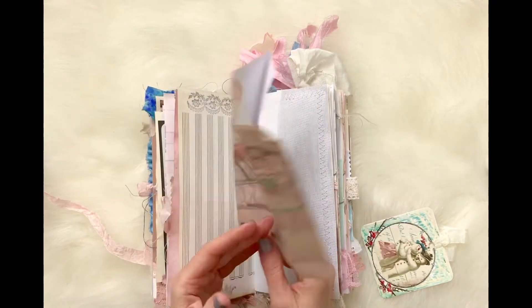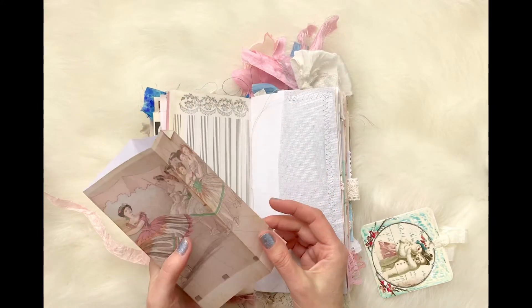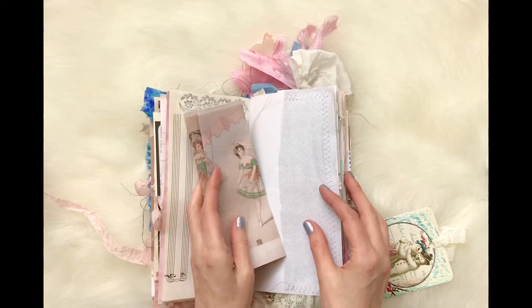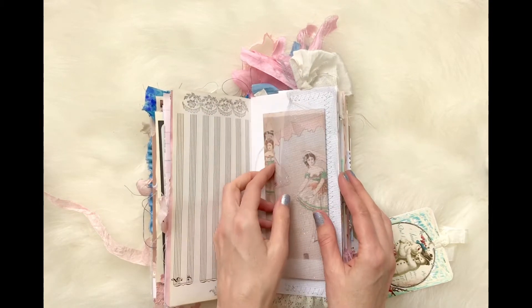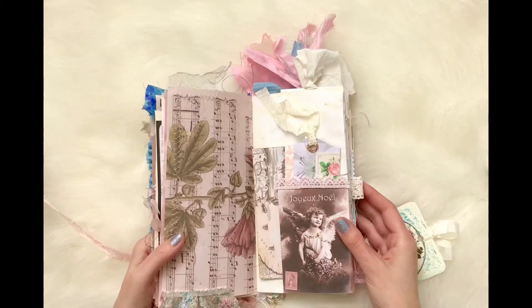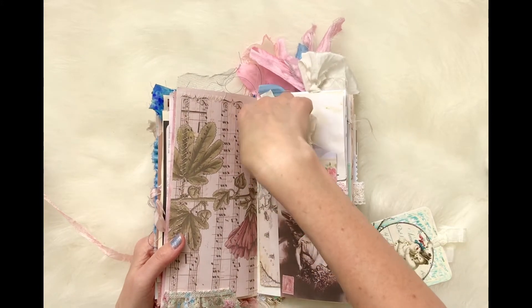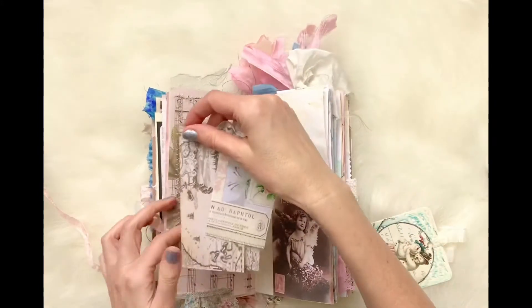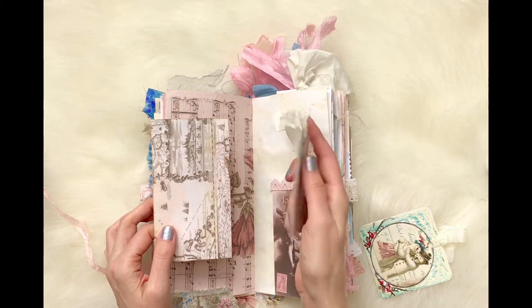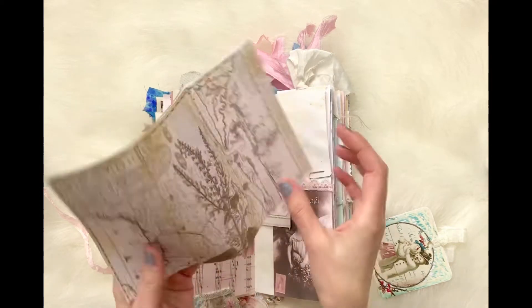This is my second favorite page. This is also a digital download in my Etsy shop. During the winter season, my mom and I would go see the Nutcracker downtown, and that's some sparkly silver netting. And this is a music page with flowers in my Etsy shop — digital download. I made a tag with those downloads.